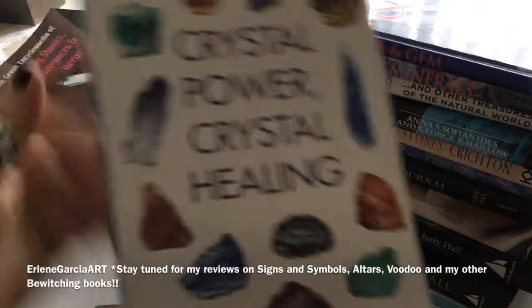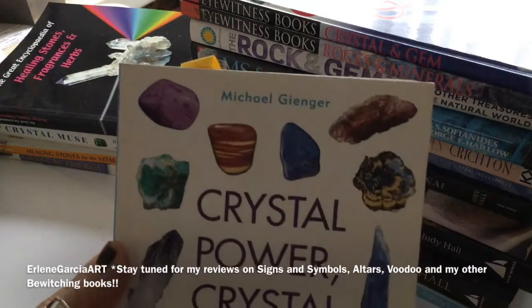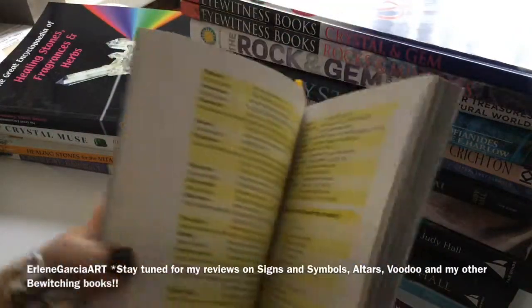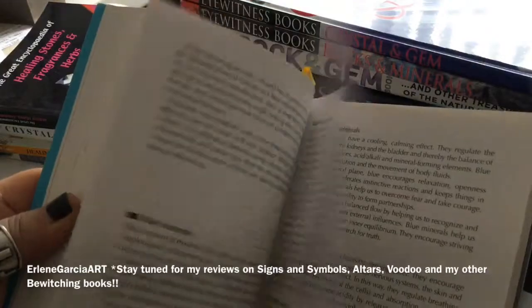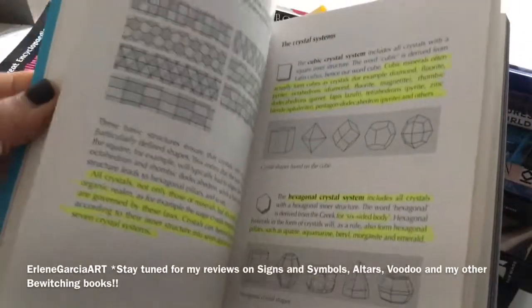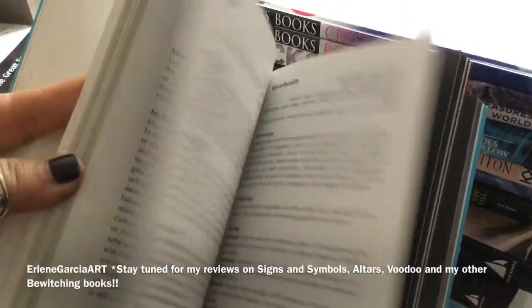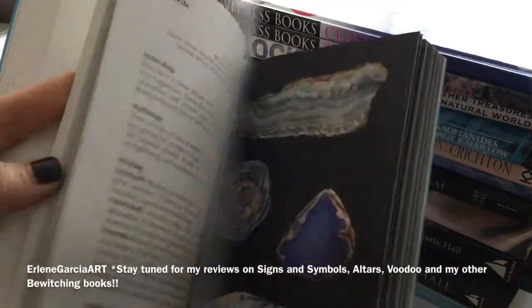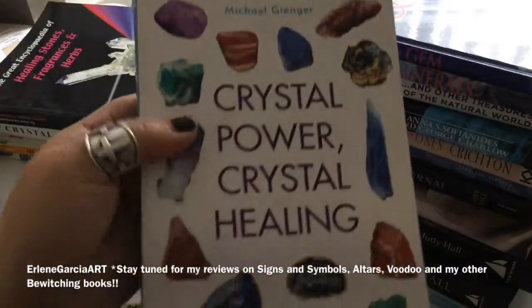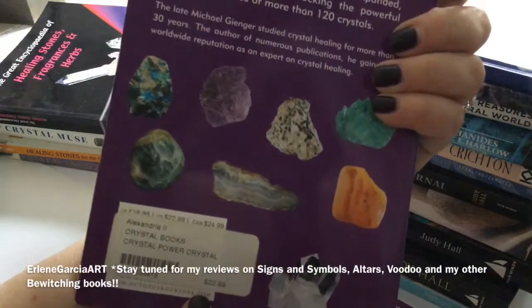This one is by Michael — I'm not even going to attempt his last name. Crystal Power, Crystal Healing. This one is fairly new to my collection. There's not a lot of pictures in it, but you can tell I've highlighted everything. There's just a lot of important information, and there are pictures in the back. I think I might have this in the bigger version — I'm going to have to double check. But there's a lot of reading, very informative. I give that one about a nine out of ten — it's $22.99.